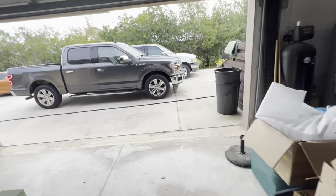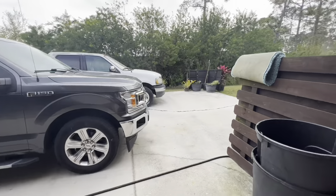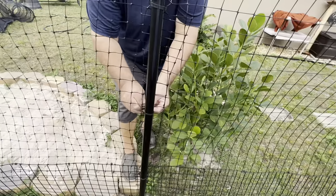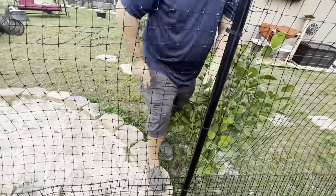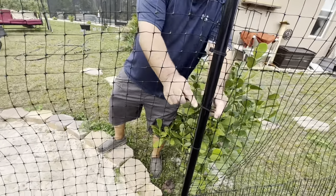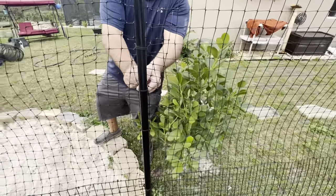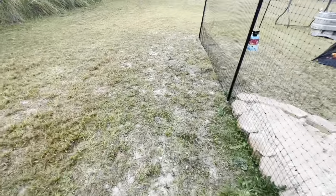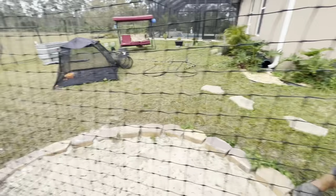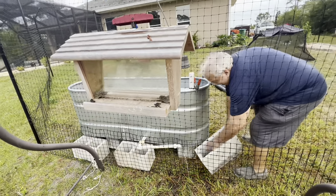I'm going to hang the bird feeder up and get some bird seed. I think it's on the pool patio — it should go in the shed. I found another hole — our escape cat. Bird feeder's up! Now I need to go get some bird seed off the patio.